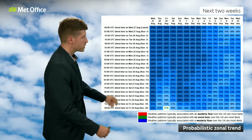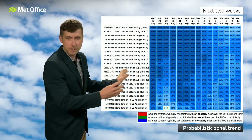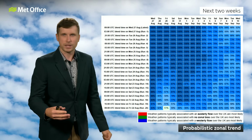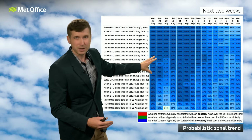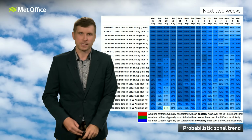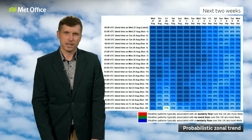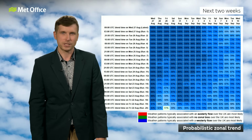The other chart I wanted to show you is quite similar, but this time looking at our zonal trends — so whether our air is coming in from the west or from the east. The blues indicate that we're going to be sticking with that westerly flow we've developed recently, and that means we're going to continue to see unsettled weather coming in from the Atlantic, which is why things are going to stay pretty changeable.